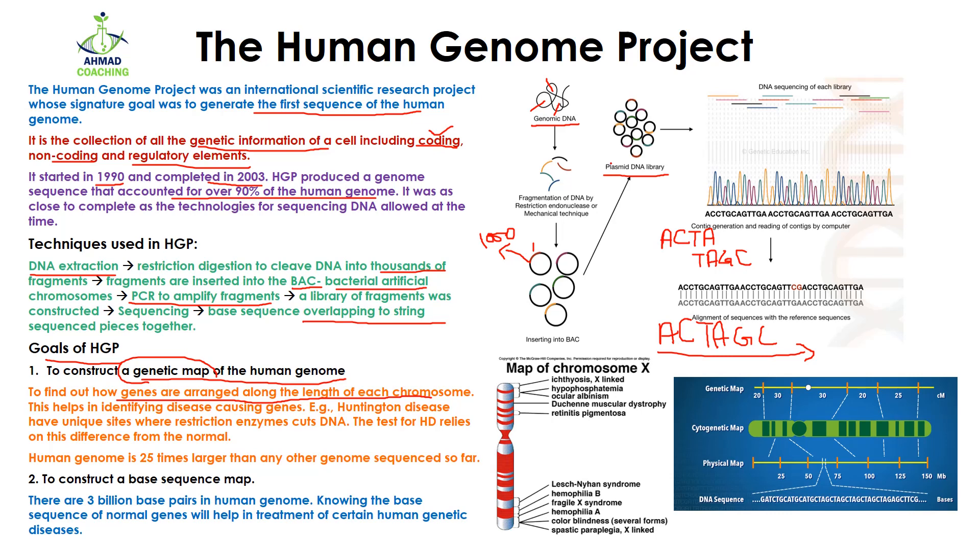In humans, 24 chromosomes are present and each chromosome has genes. The question was how these genes are arranged — which gene comes first, second, third on chromosome one, then the same for chromosome two, and so on. By the help of sequencing, they found out the map of genes. For example, here we have a map of chromosome X — you can see from the start to the bottom they have identified the genes present along that chromosome.